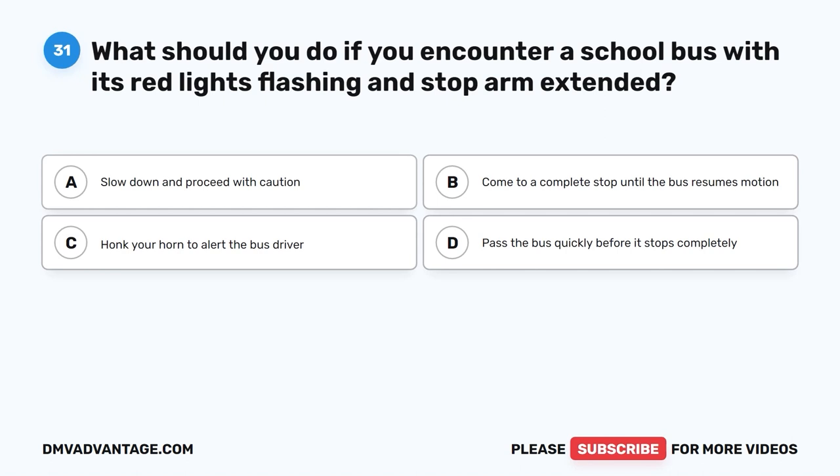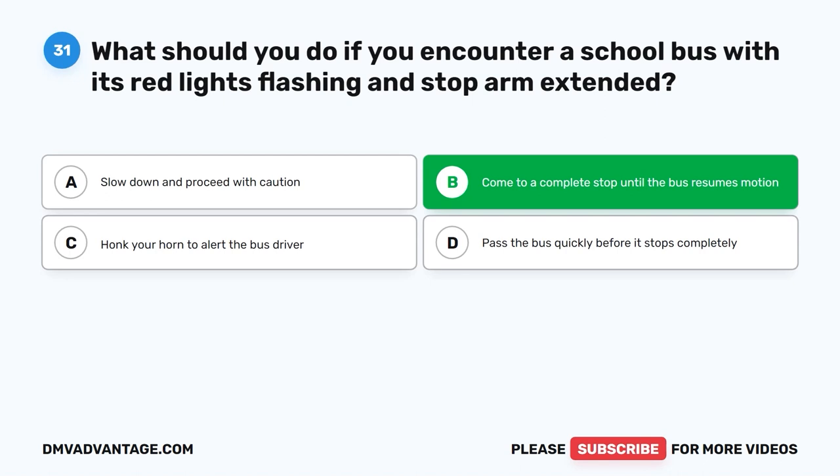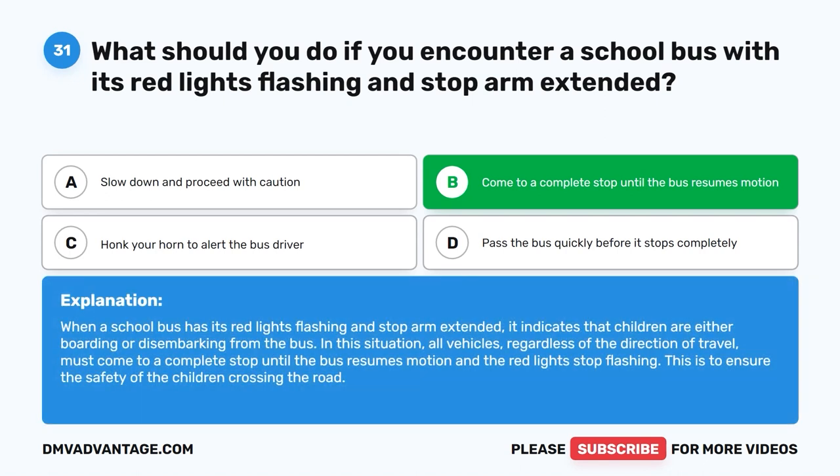Question 31: What should you do if you encounter a school bus with its red lights flashing and stop arm extended? A. Slow down and proceed with caution. B. Come to a complete stop until the bus resumes motion. C. Honk your horn to alert the bus driver. D. Pass the bus quickly before it stops completely. The correct answer is B. All vehicles, regardless of the direction of travel, must come to a complete stop until the bus resumes motion and the red lights stop flashing, to ensure the safety of children crossing the road.